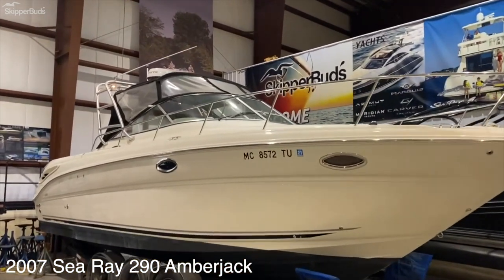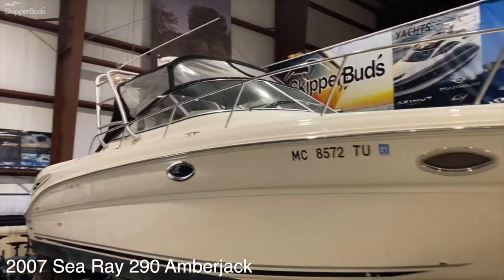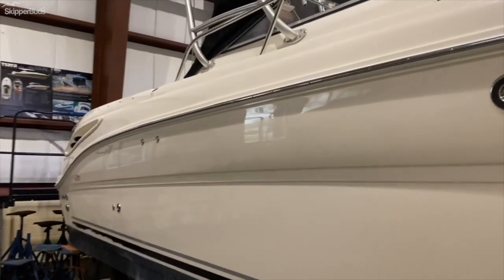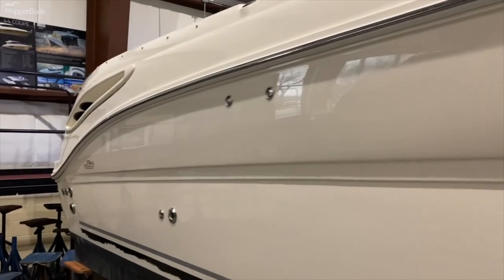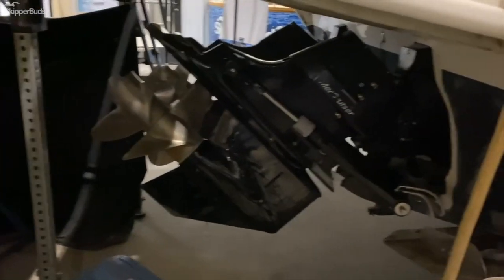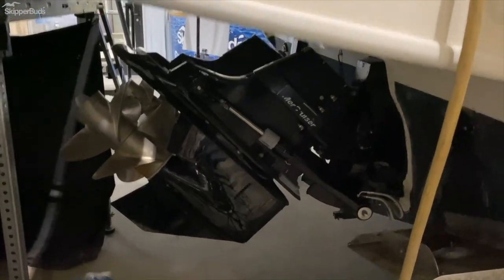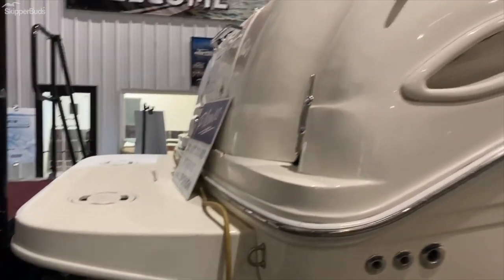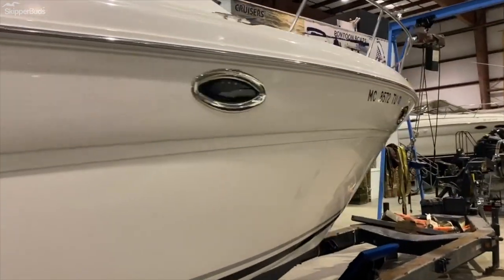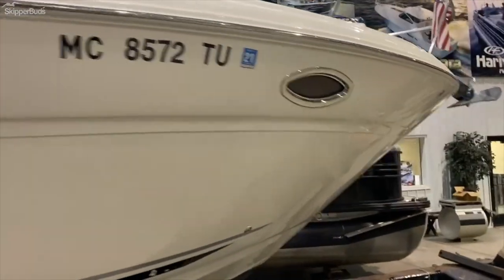2007 Sea Ray 290 Amberjack. You can see a nice glossy side, bottom paint is in great shape. Twin Bravo 3s on the back. Skipper Buds has done all the maintenance on this boat. The current owner has put a lot of time and money into keeping this one up.